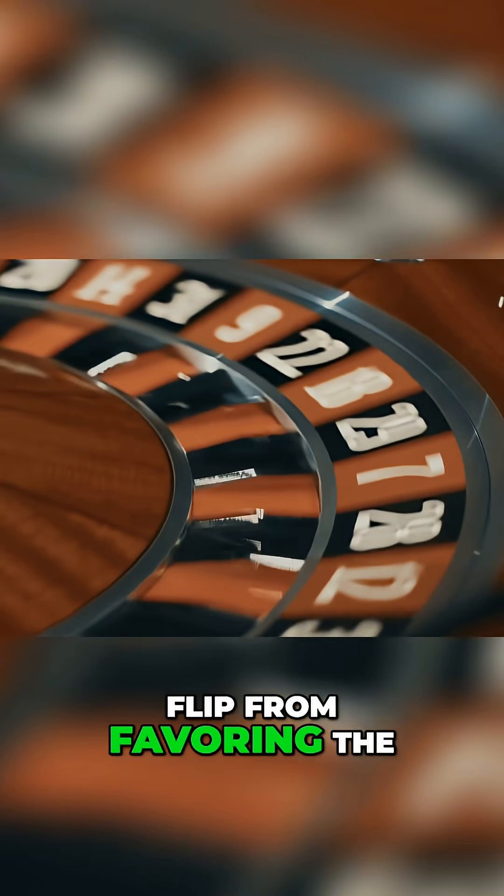If you remove the 0 and double 0, the entire game would flip from favoring the casino to favoring the player. That's why they're there.